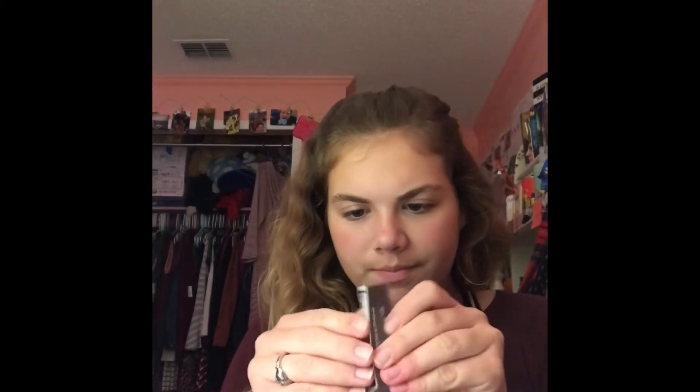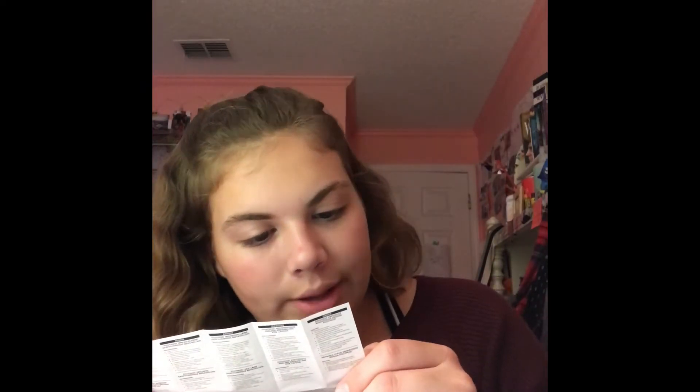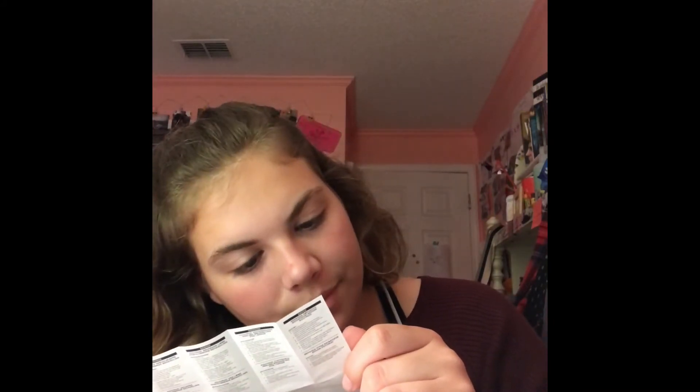Exfoliating Lip Treatment: pucker up, apply liberally, and massage onto lips for a few seconds to pre-exfoliate. Gently massage with water to activate fizzing renewal action. Rinse with warm water. Use two to three times per week. And after, it says there's a Wet Lip Balm Treatment, and that's the one I didn't get.